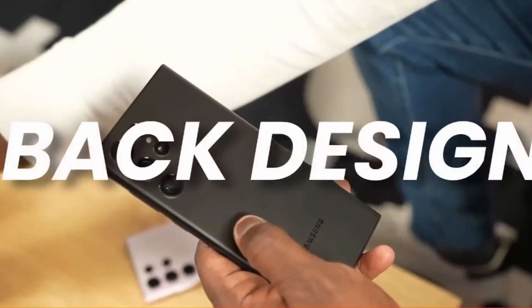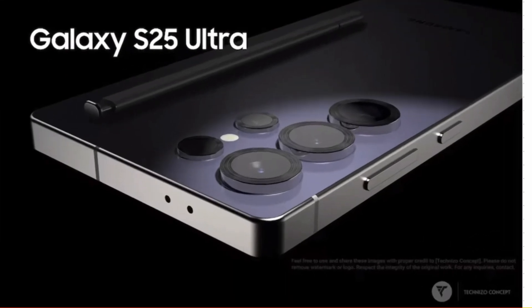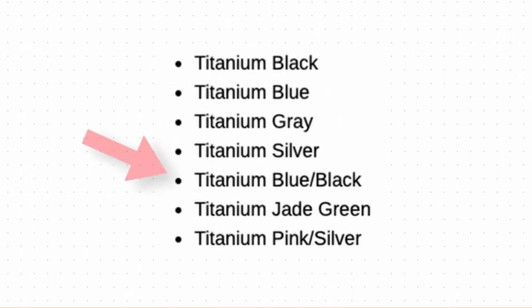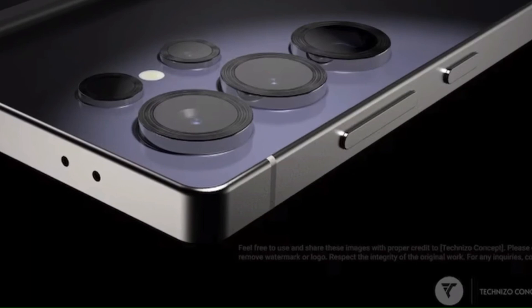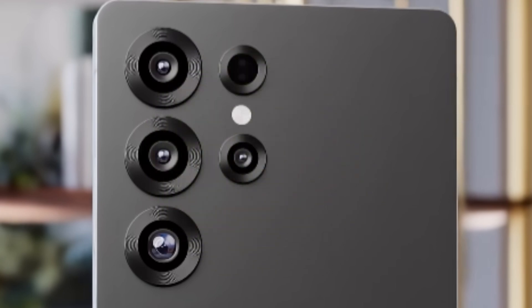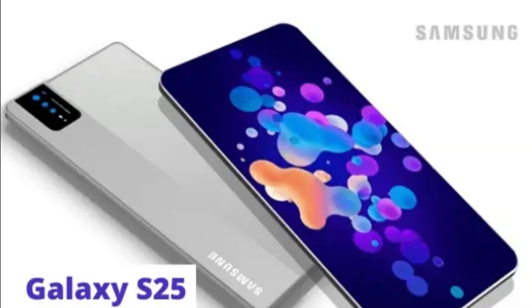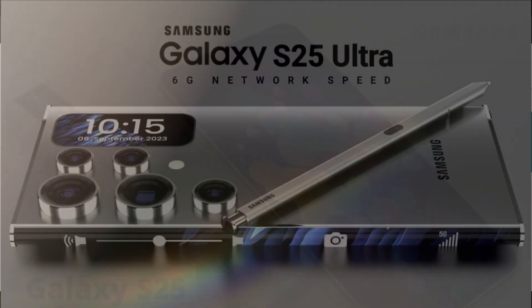First, let's talk design. The S25 Ultra retains that signature sleek Samsung look, but with a titanium frame that adds both style and durability. Color options include titanium black, titanium gray, and a gorgeous titanium blue — elegant, bold, and ultra-premium. The 6.8-inch Dynamic AMOLED 2X display is also expected to stay, but with Gorilla Glass Armor for fewer reflections and a brightness boost for outdoor use.